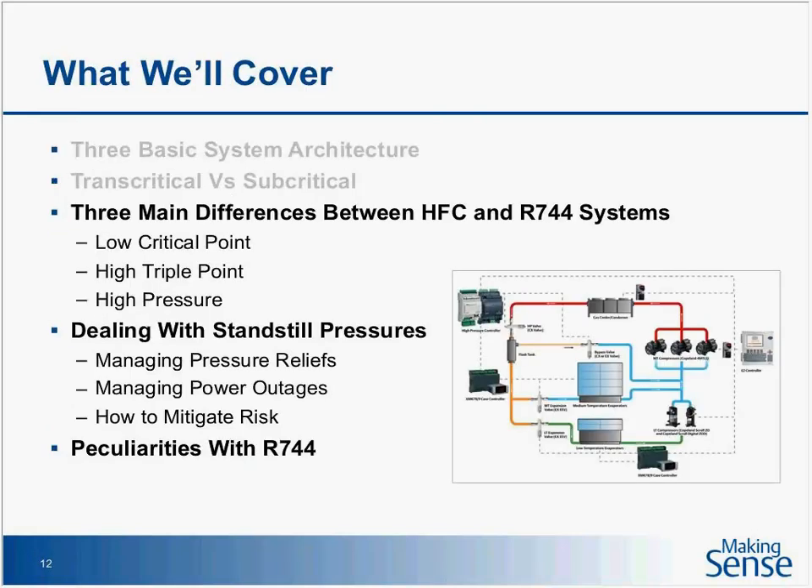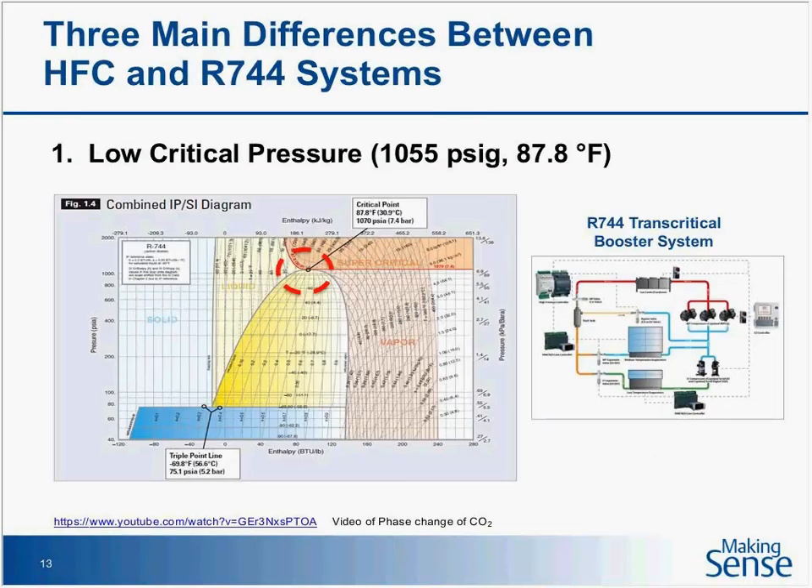We'll start talking about the three main differences between HFC and CO2 systems. From a contractor's perspective — when he's training a new person to work on a CO2 store — these are key ingredients. The three main differences between HFCs and 744: one is low critical pressure. Low critical pressure is only 87.8 degrees Fahrenheit — 31 degrees Celsius — relatively low from a refrigerant's point of view. As an industry we've never really talked about this with HFCs, but with CO2 you can actually be operating above that critical point.